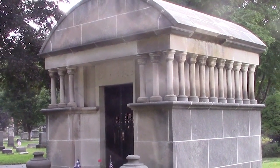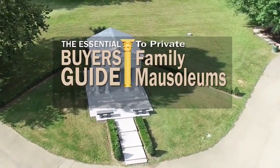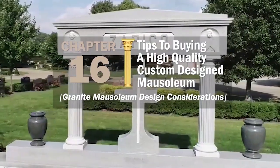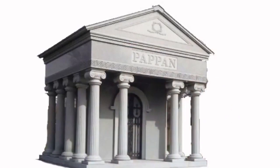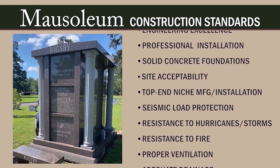A mausoleum that is well designed and built with quality materials will last for centuries, even millennia. On the other hand, a mausoleum that is poorly designed, made with low-quality materials and inferior craftsmanship, may start to deteriorate in just a few years. In this chapter of the Essential Buyer's Guide, we'll give you some tips to buying a high-quality custom design mausoleum, focusing on granite mausoleum design considerations. A responsible mausoleum construction company will provide design by professional mausoleum designers, architects, and electricians, and will rigidly follow mausoleum construction standards as outlined by state and local laws and regulations.